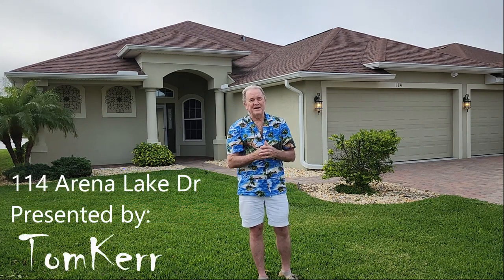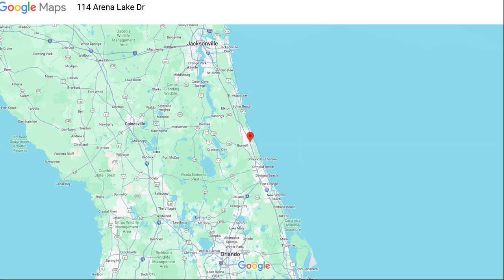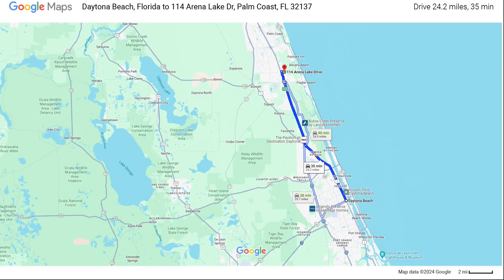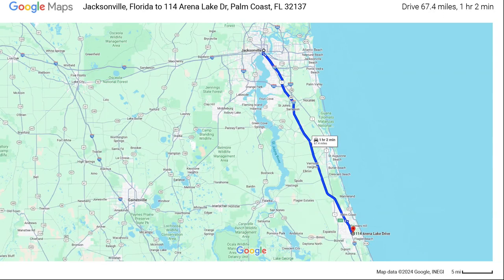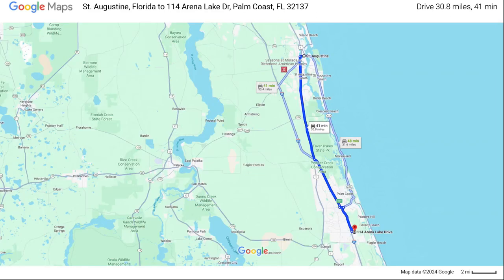But where exactly is it compared to everything else? Check out these maps so you get an idea of where we're at. You can see Jacksonville, then Daytona, and further down you can see Orlando. One of the nice things is also how close it is to I-95 - we're on the east side, just about a five mile drive. To get down to Daytona Beach, you're about a 35 minute drive at 24 miles. To get into downtown Jacksonville, you're looking at about an hour. You're only six miles from the beach - an 11 minute ride. And if you wanted to zip up to St. Augustine to see that historic town, you're about 30 miles, which would be about a 40 minute ride.